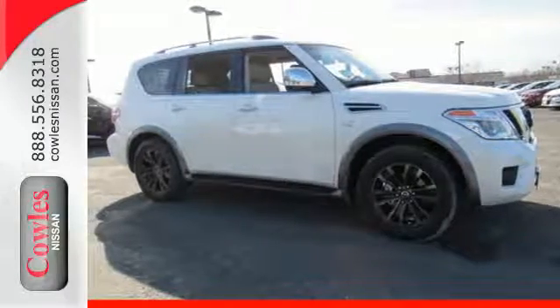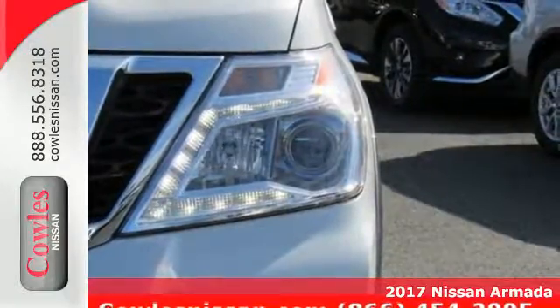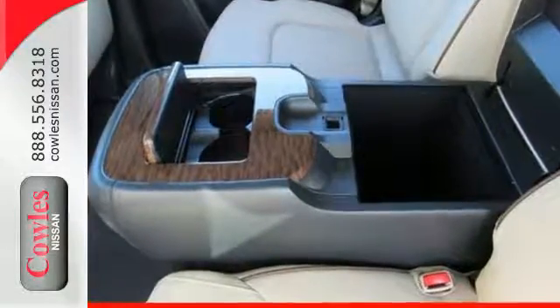It's a 2017 Nissan Armada. Distinctive, luxurious, and capable inside and out. The clean and aggressive lines of the exterior and the high-quality craftsmanship of the interior give the Armada a premium look and feel.